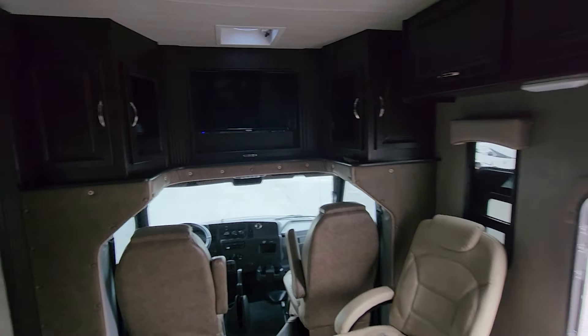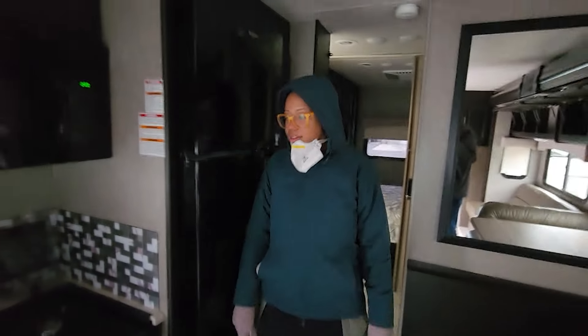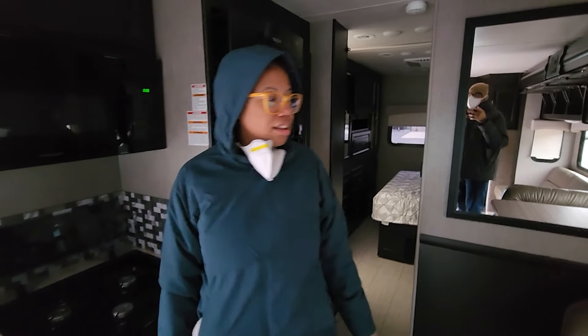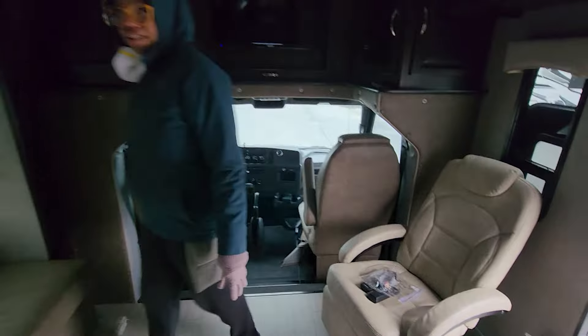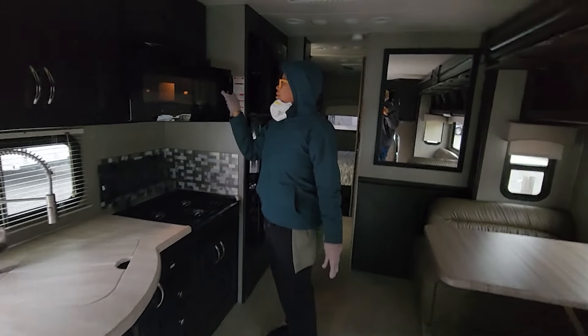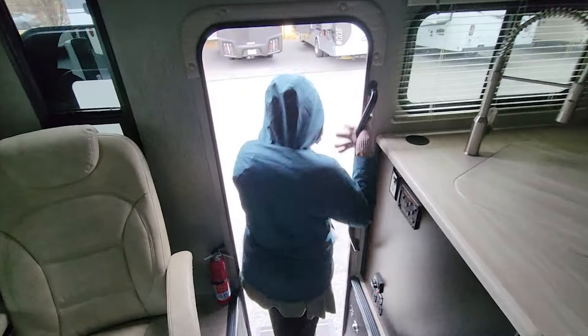It's a nice kitchen space — lots of counter space and three burners. It's nice. It's just a stuff top — it's just not my vibe. Is this a parking brake? OK, something's on. Maybe it has solar or something. Fun.